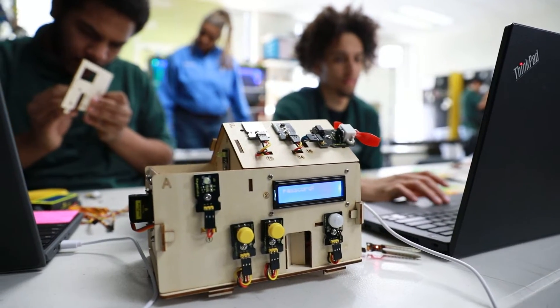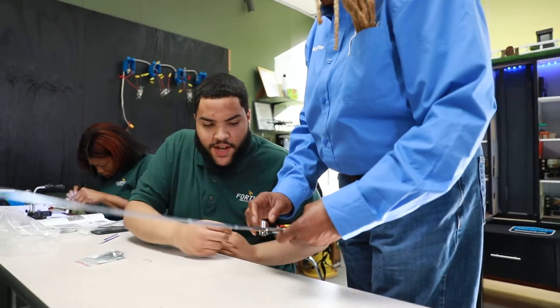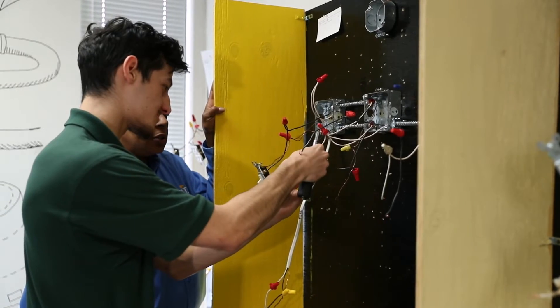That enables us to encompass a whole lot of different gadgets to work with, from drones to RCs to LED strips. I try to bring as many things into the classroom for them to have hands-on, to make it interesting and fun.